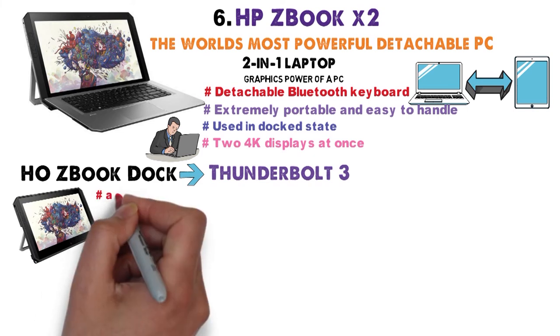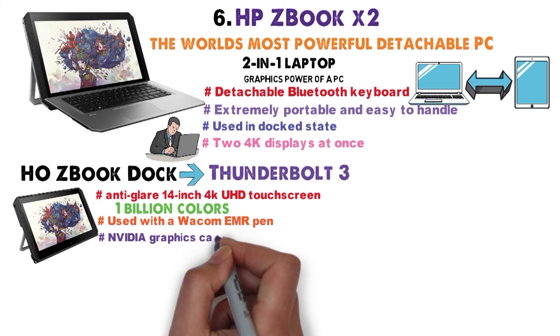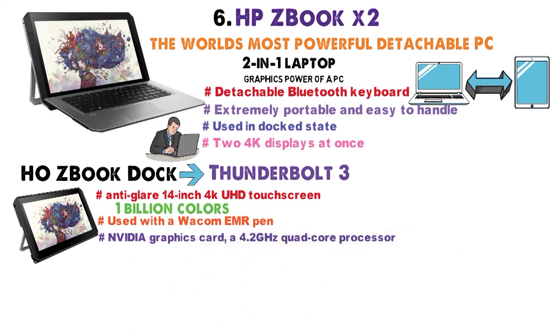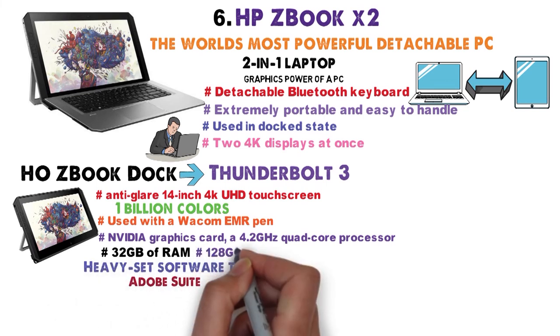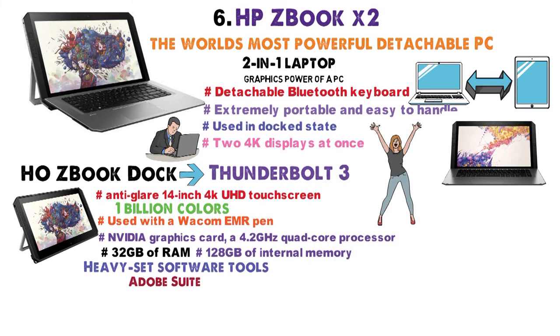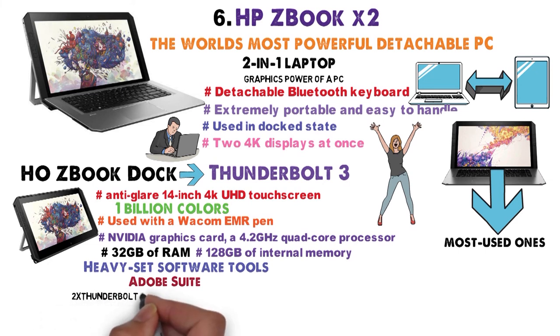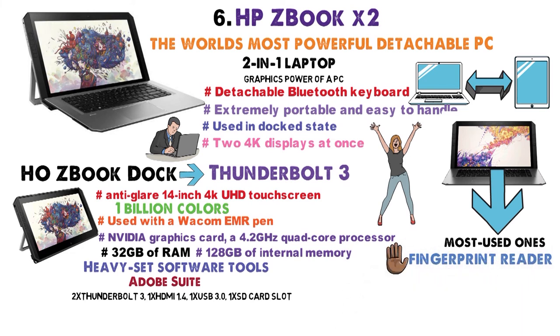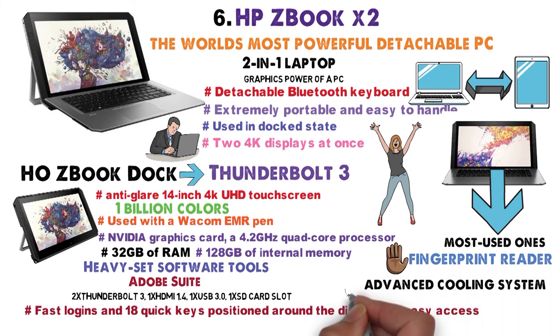The ZBook features an anti-glare 14-inch 4K UHD touchscreen that supports one billion colors and can be used with a Wacom EMR Pen for creative projects. The display is powered by an Nvidia graphics card, a 4.2GHz quad-core processor, and 32GB of RAM for heavy software tools such as the Adobe Suite. The laptop tablet packs 128GB of internal memory, with ports including two Thunderbolt 3, one HDMI 1.4, one USB 3.0, and one SD card slot. You also get a fingerprint reader, 18 quick keys, and an advanced cooling system.